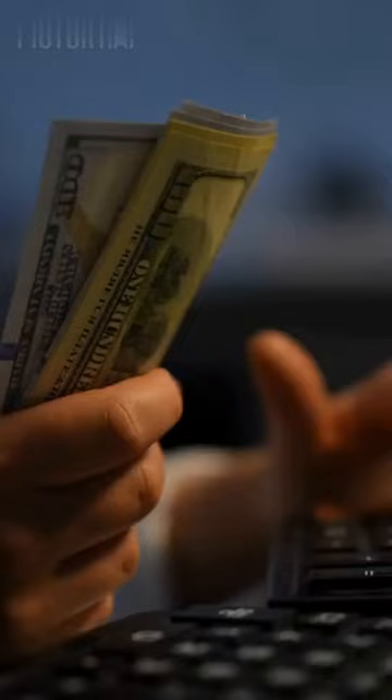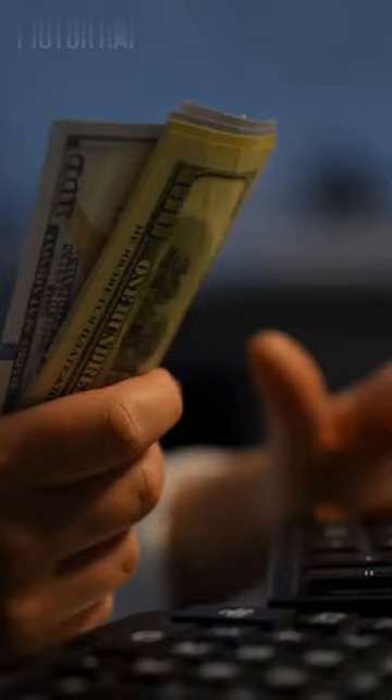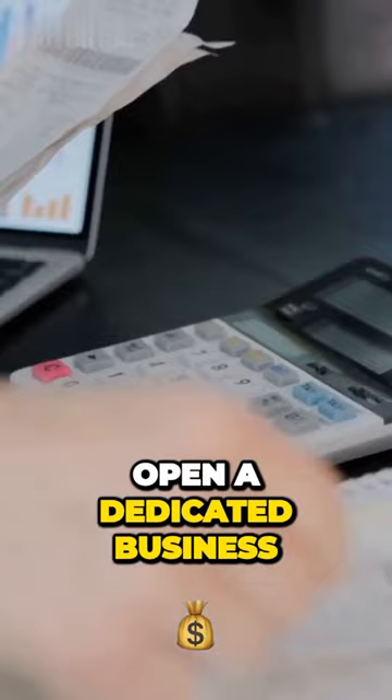Next, monitor cash flow closely. Separate personal and business finances. Open a dedicated business bank account for accurate record keeping. Embrace technology for bookkeeping.